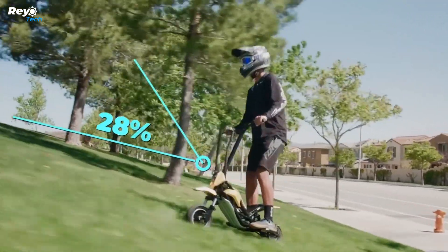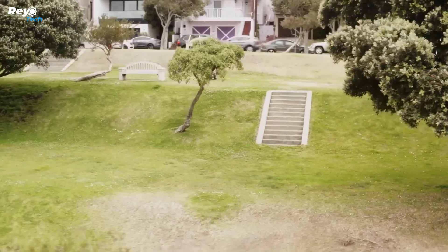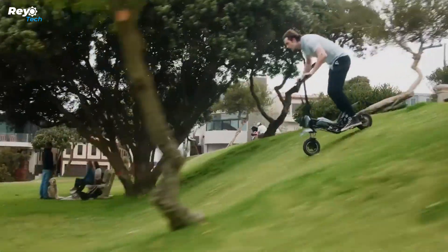This scooter is sure to turn heads — everyone will be impressed by its athletic and trendy appearance. Embark on an unforgettable voyage with the Splash Transformer.